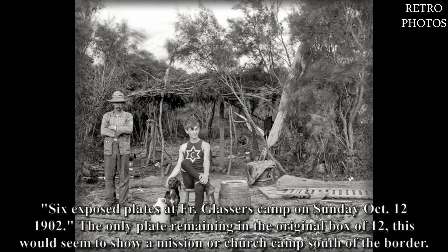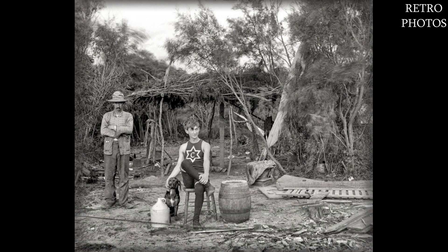Six exposed plates at Father Glasser's camp on Sunday, October 12, 1902 — the only plate remaining in the original box of twelve. This would seem to show a mission or church camp south of the border.